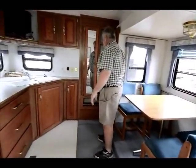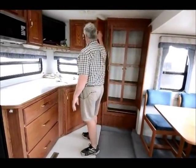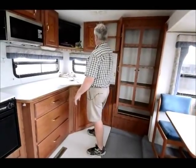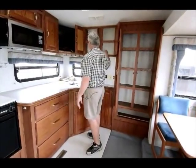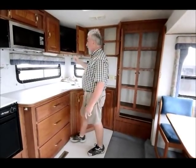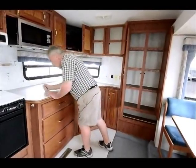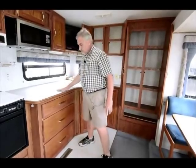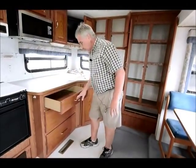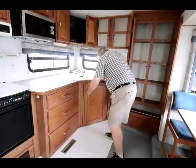Nice big storage area here in the kitchen. As you can see, all the nice cupboards — these are all solid wood cupboards up front, solid wood doors. Nice solid cabinets. I like to really bang on stuff, and this is a solid unit. Lots of big drawers in the kitchen area — one, two, three — then you've got more storage here.